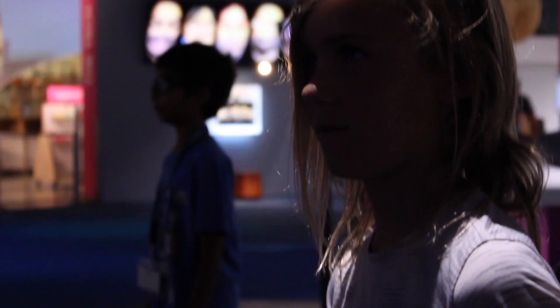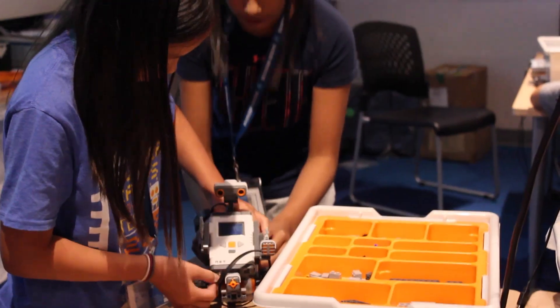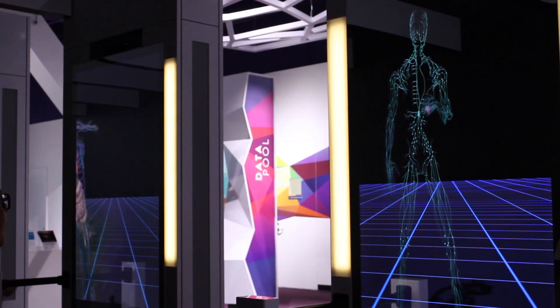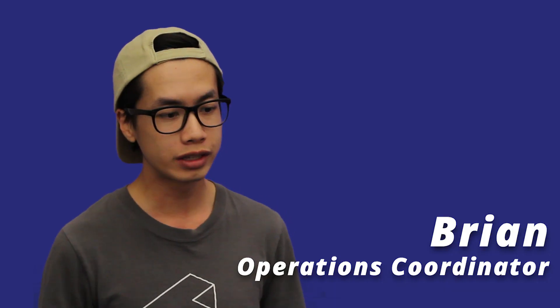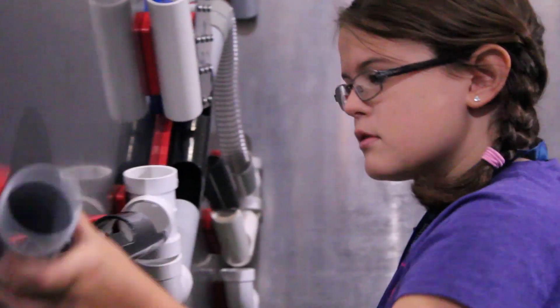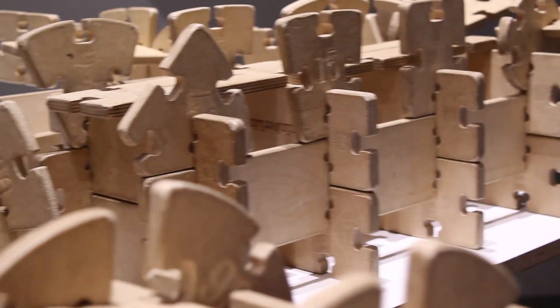What we do here at the Tech is a basically amazingly leveled up version of all the things that we can do at any of our Galileo camps, because of our incredible partnership with the Tech Museum itself. Campers are using their really kind of creative engineering mindsets to create these super wild contraptions that can do like a million things.